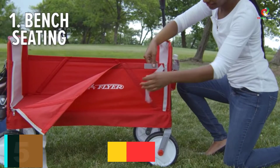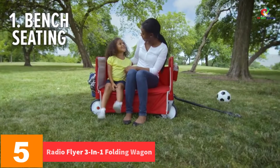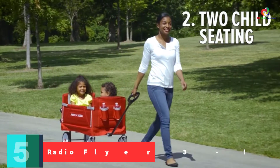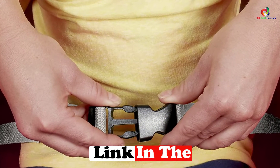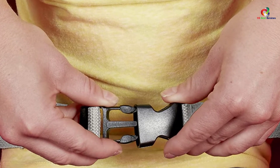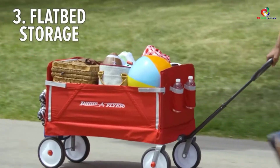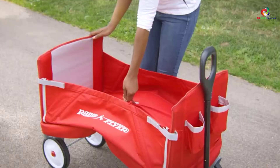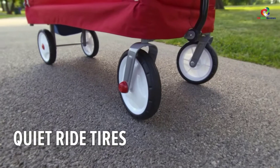At number five, we have the Radio Flyer 3-in-1 Folding Wagon, made as a full-sized wagon for kids. It offers three modes of usage: riding two kids, flatbed hauling, and bench seating. It folds easily, ensuring you can store it anywhere. Its high seat back has thick padding for a comfortable ride, the fabric is durable and easy to wipe clean, and it also has two cup holders on the front while the back has storage loops.